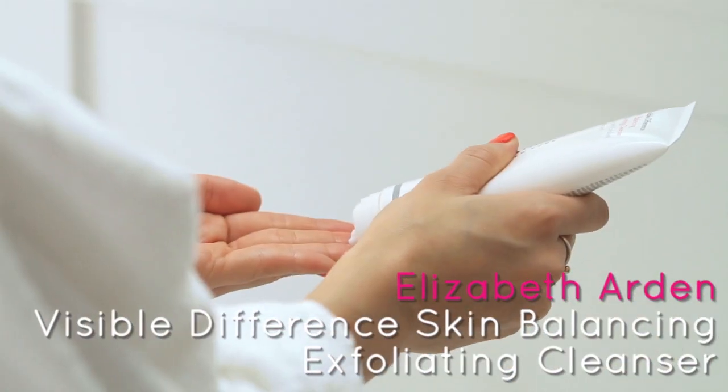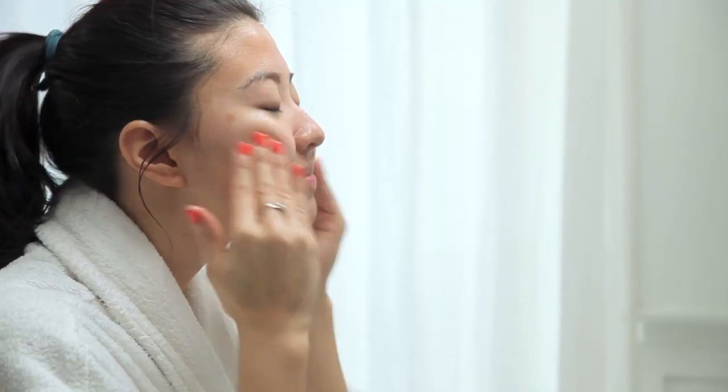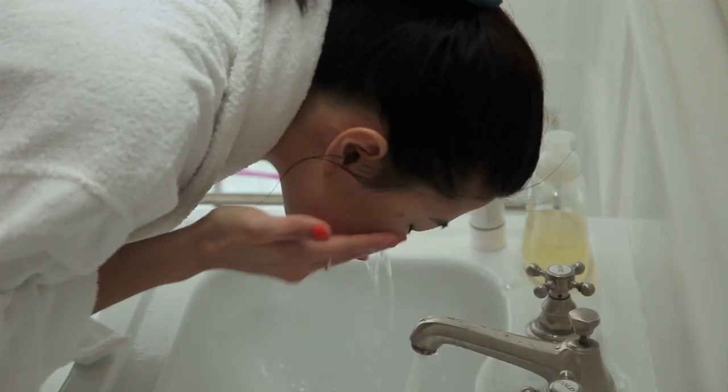Now on to your face. Start with a cleanser to gently exfoliate skin. This skin balancing exfoliating cleanser will suit your combination skin.